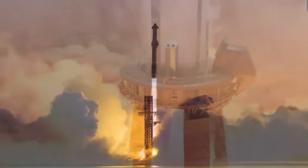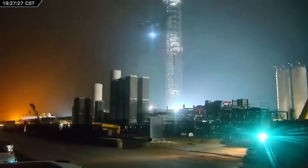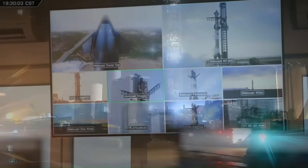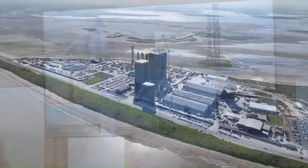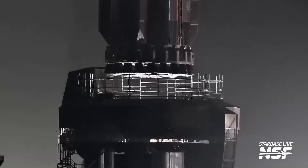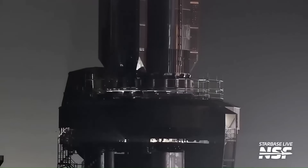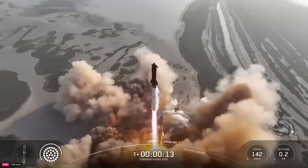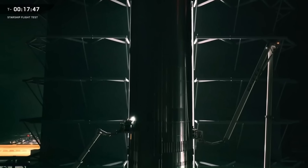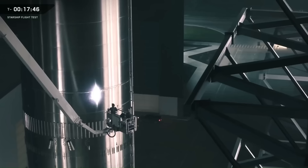For decades, launching rockets has been a slow and careful process. After each flight, teams would spend weeks or even months inspecting hardware, replacing worn-out components, and preparing for the next mission. Even the most advanced reusable rockets in history have had long turnaround times between launches, with every step documented, tested, and verified before another liftoff. This cautious approach has been the standard because in rocketry, a single overlooked issue can mean the loss of a mission, or worse.